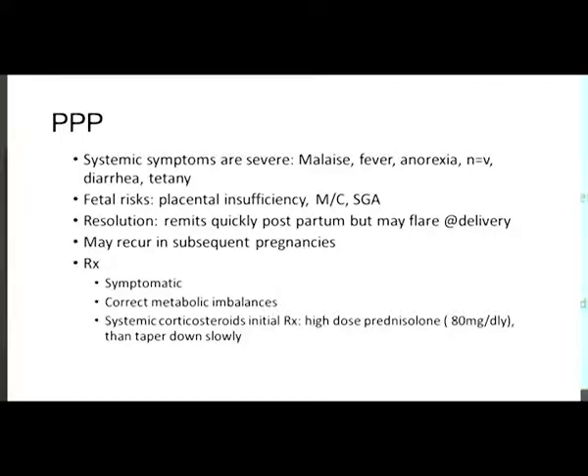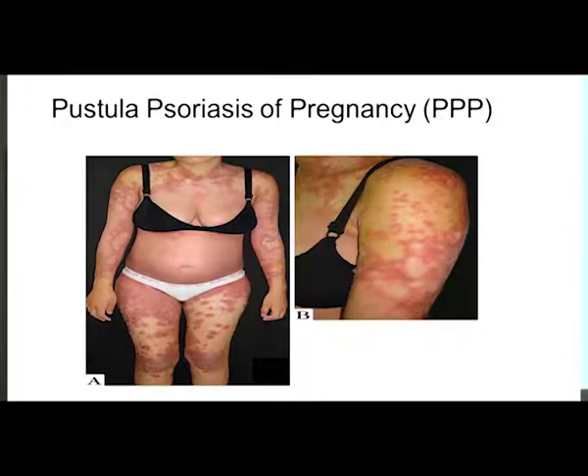Fetal risks include placental insufficiency, miscarriage, and small for gestational age. Eruptions usually resolve immediately postpartum but may flare at delivery. Treatment is symptomatic: correct metabolic imbalances and use systemic corticosteroids, starting with high doses and tapering slowly.